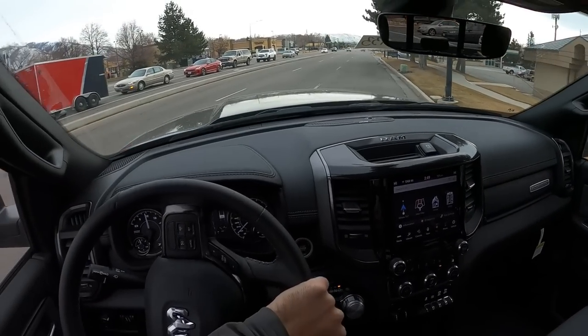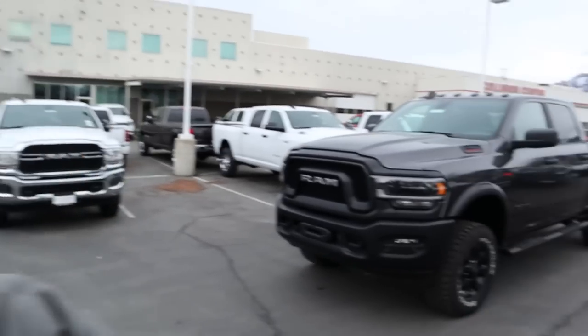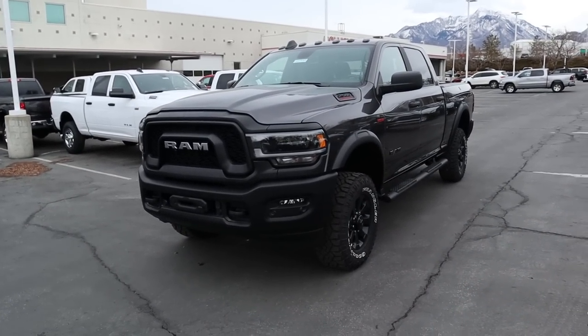Hey everyone, it's Ben Hardy here. In today's video we're going over a 2020 RAM 2500 Power Wagon, and we're going to answer the question of whether you should get this or the new RAM TRX. First, a huge shout-out and thank you to Larry H. Miller Dodge RAM Jeep Chrysler here in Sandy for giving me some time with this Power Wagon — check out the link below. Let's get straight into the video.